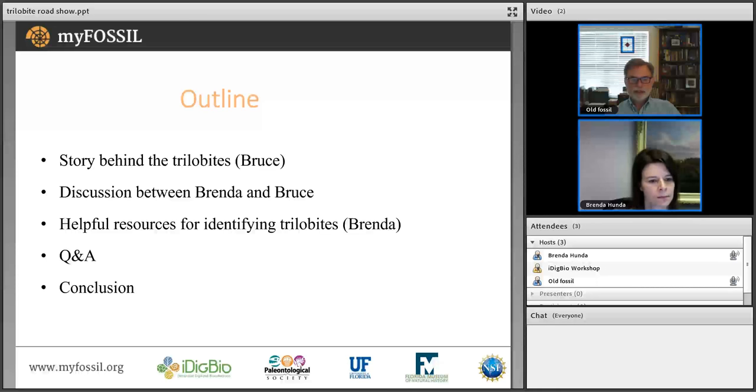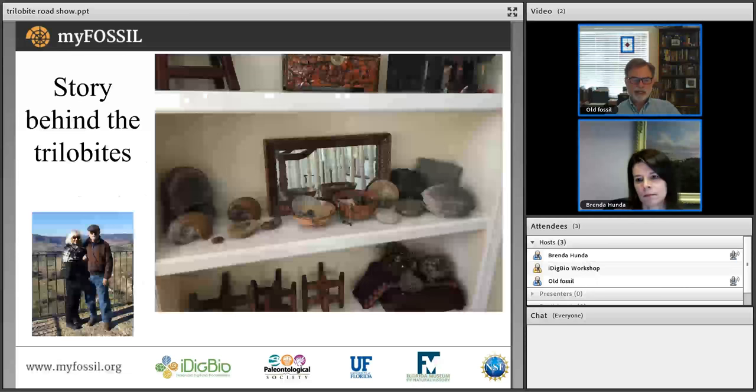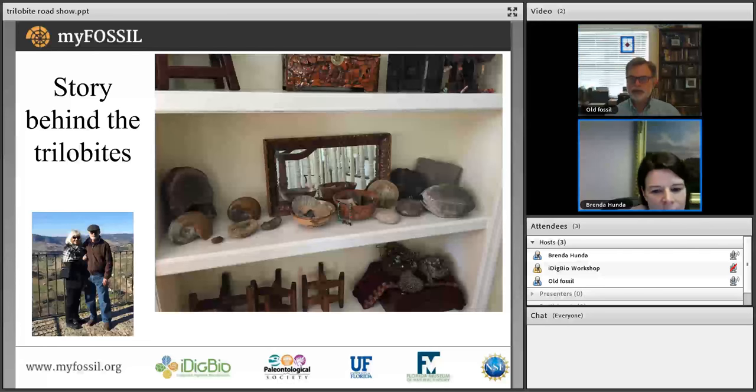Today we'll talk about trilobites, followed by discussion, helpful resources from Brenda for further identification, a Q&A, and a wrap-up. The story behind these trilobites is that they're actually my wife Jeanette's. In our foyer we have a cabinet of curiosities — really Jeanette's fossil collection. This shelf shows some of her curiosities, including her fossil collection in the middle.